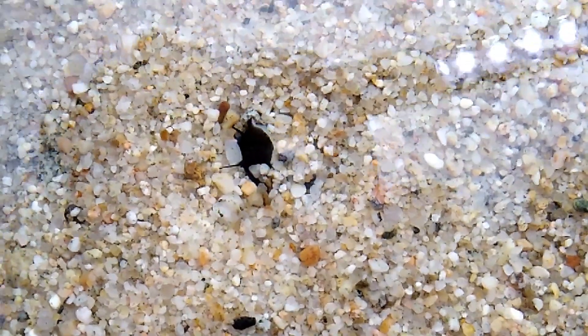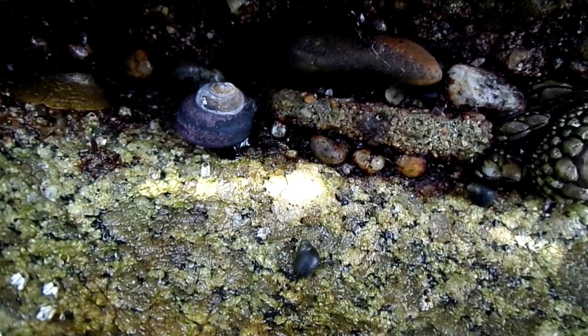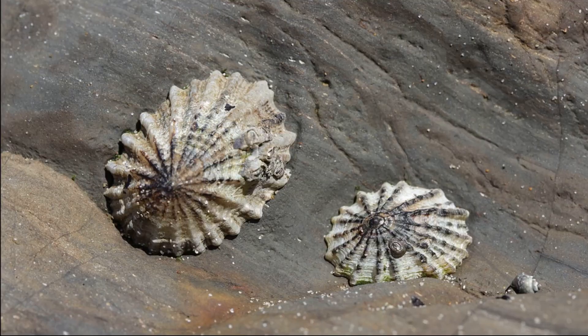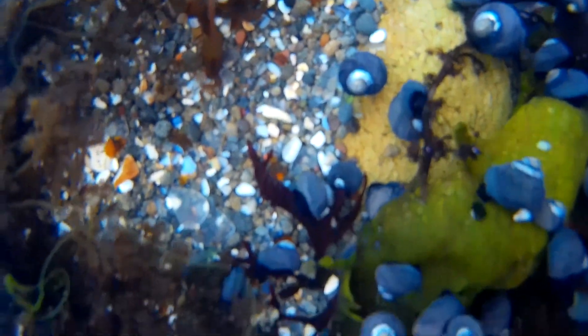They move well on rocks but are clumsy on sand. They have a daily movement of about 3 feet. They sometimes have small limpets on their shell, which feed on the algae on the shell.